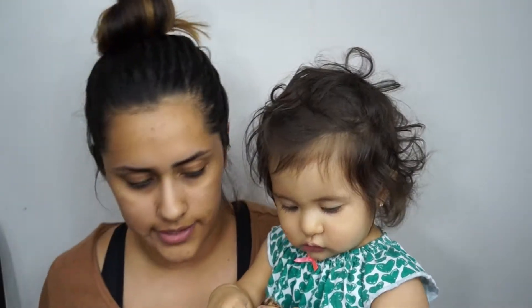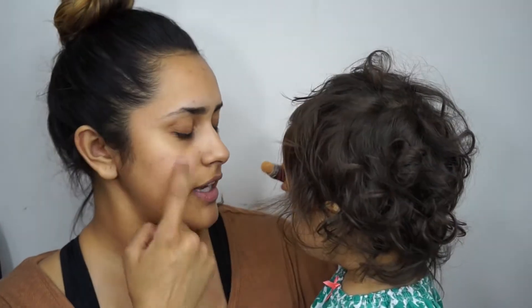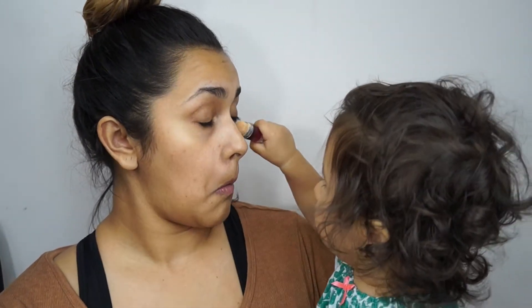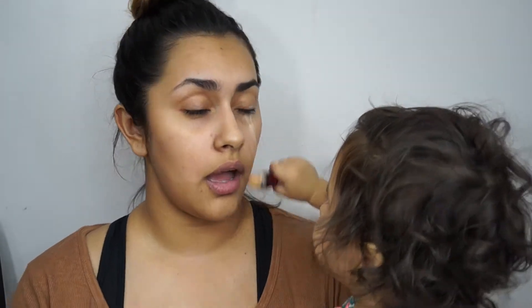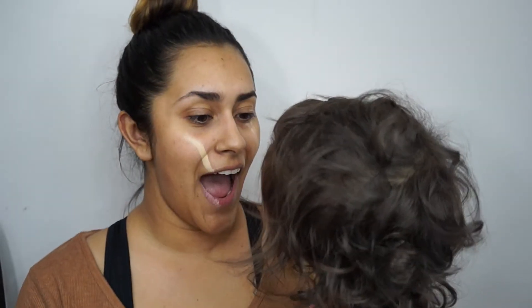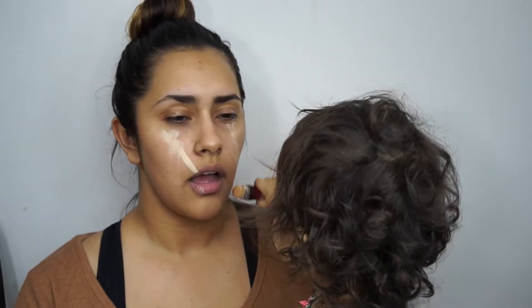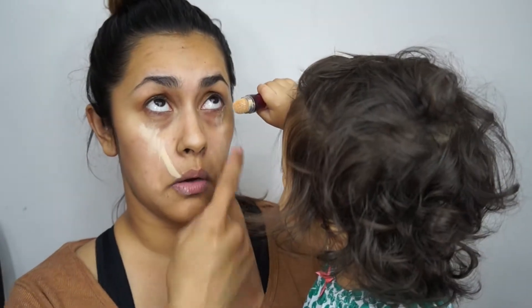Let's get started. First thing, concealer. This is the Maybelline eraser. No, not in my neck — right here. I need you to cover my dark circles, please. Right here.